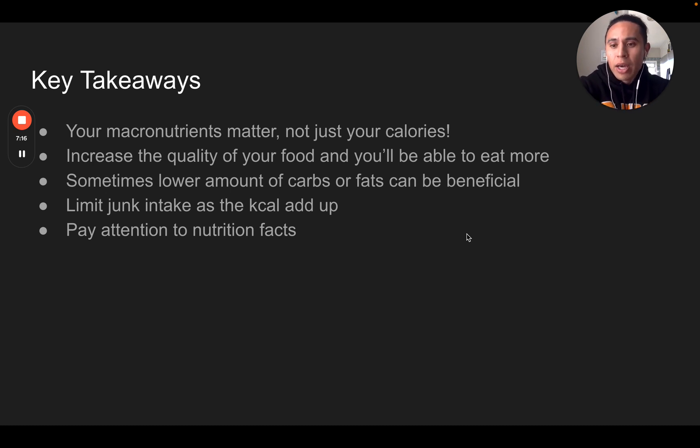A few key takeaways: your macronutrients matter, not just your calories. Increase the quality of food and you'll be able to eat more — simple as that. Sometimes lowering the amount of carbs or fats can be beneficial, so talk to your coach to make sure you have the right approach. Limit junk food intake as the calories add up really quickly — pretzels, sugary foods, anything high in fat will rapidly exceed your calorie count. Adhere to an 80/20 rule: 80% of foods healthy, 20% the foods you enjoy. And pay attention to nutrition facts — now that you have this knowledge, when you go into the grocery store you can flip over any package and know if it's high in calories and why.